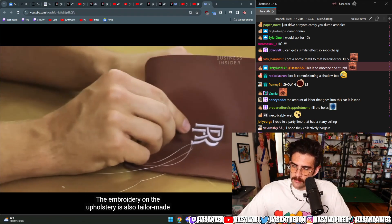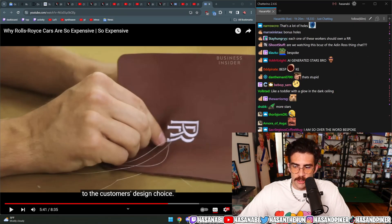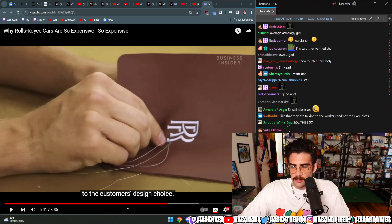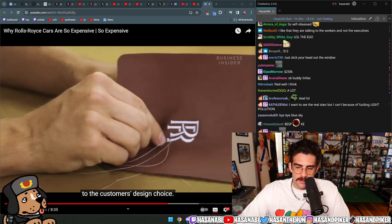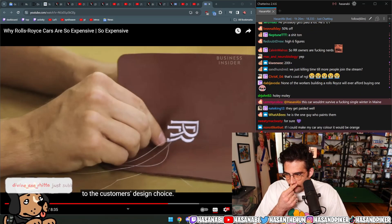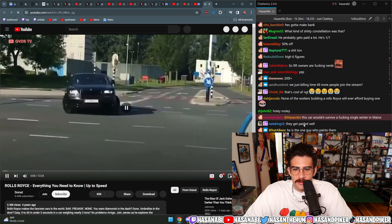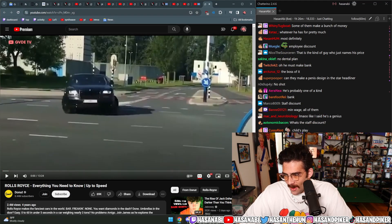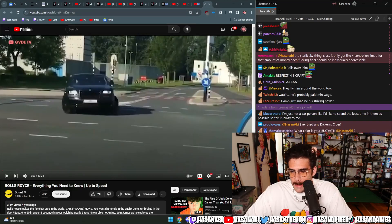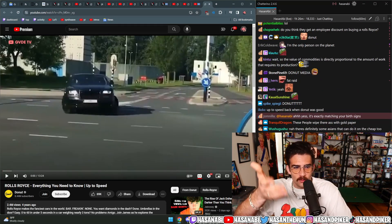The embroidery on the upholstery is also tailor-made. How much do you think these people make? I think the guy who actually paints the Rolls-Royce is such a unique artisan. He probably could afford a Rolls-Royce if he wanted to — he's the only person on the planet that does this. He is a wage labourer, but his alienation from his labour is much more limited than the factory worker putting the windshield on the car.